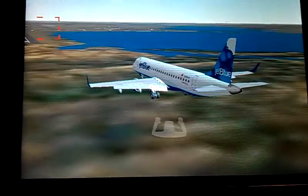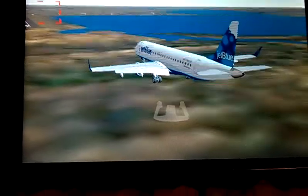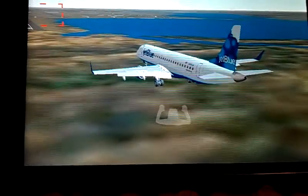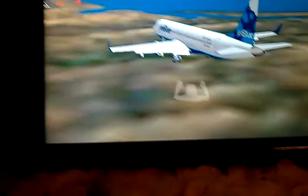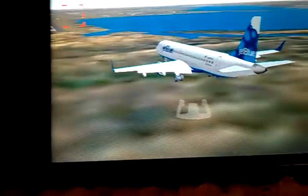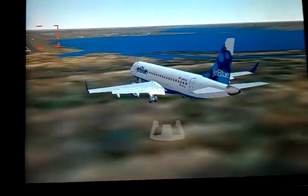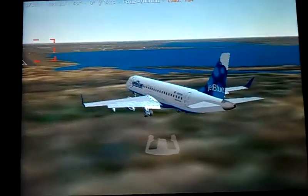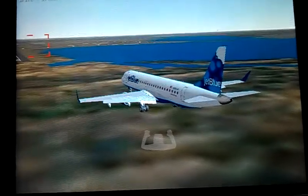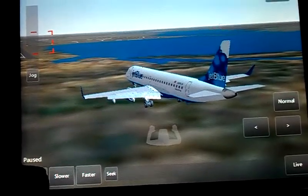Hey guys, it's JemaiJetsa1190 here, coming at you with an Infinite Flight video. This is a JetBlue ERJ-170, I think. Kind of practicing some, and we will be landing out at JFK. I kind of hit hard on landing some, but I think I did okay. I don't practice a lot, so yeah, I think I did okay. Please watch.